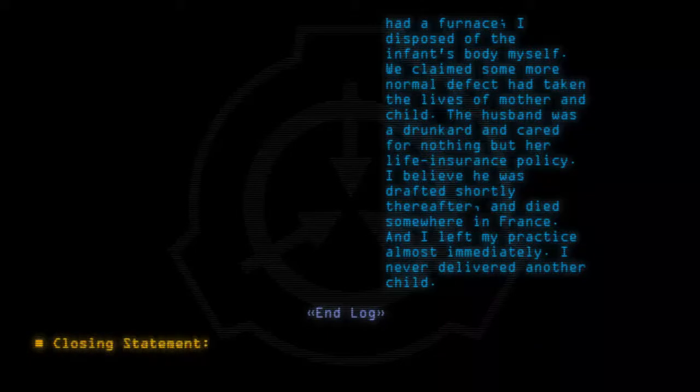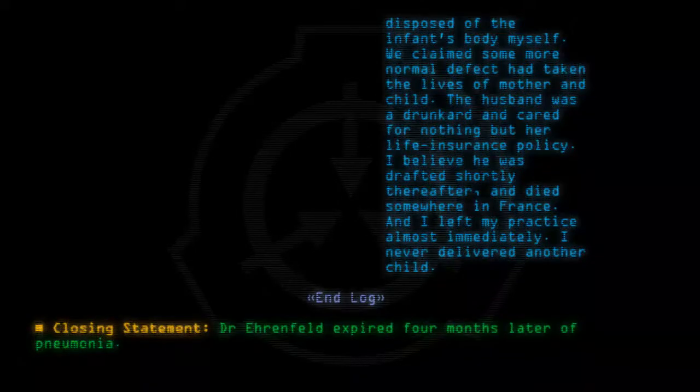Closing statement: Dr. Ehrenfeld expired four months later of pneumonia.